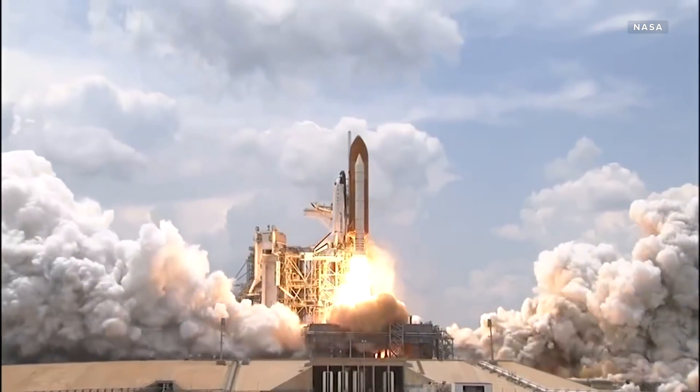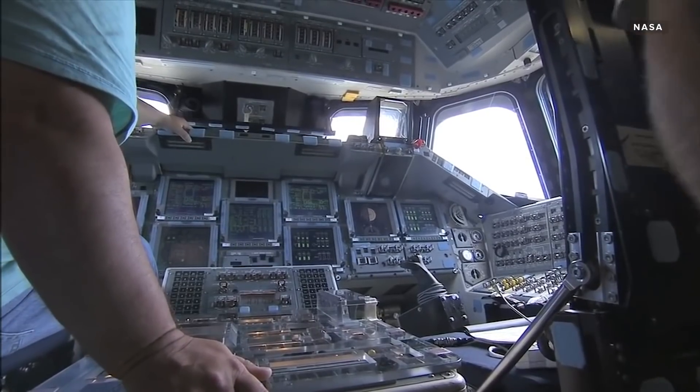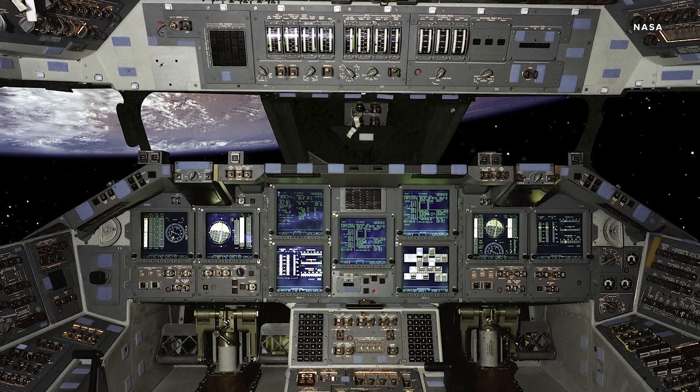Behnken and Hurley both flew on shuttle missions in the early 2000s. They're used to seeing every available surface crammed with buttons, switches and hand controls to maneuver the spacecraft. But humans on the Crew Dragon don't get the same kind of tactile feedback, and that's kind of a big deal.